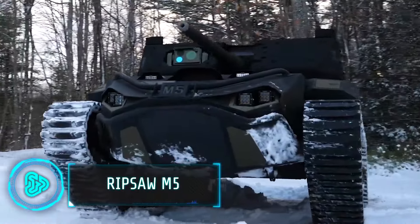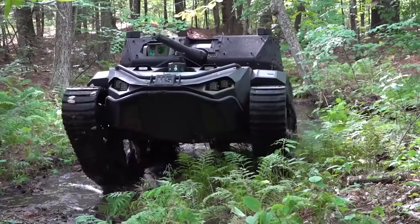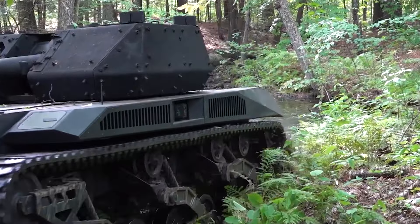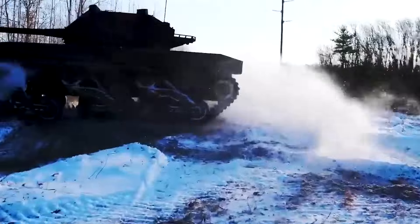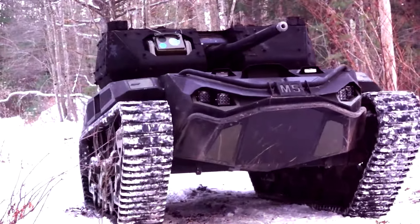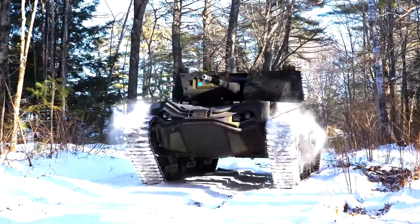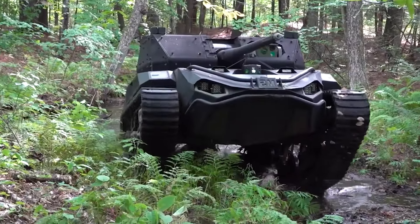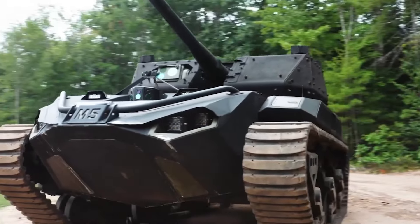This next-generation tactical tank platform is built to redefine battlefield dominance. Capable of reaching speeds over 60mph, it can be operated remotely or manned, deploying various weapon systems and surveillance drones. Its robust suspension, heavy-duty construction and powerful diesel engine withstand harsh environments and combat scenarios, enabling rapid movement and tactical superiority. Specifically developed for the United States, this technologically advanced weapons system is built for the most demanding military and defence applications.